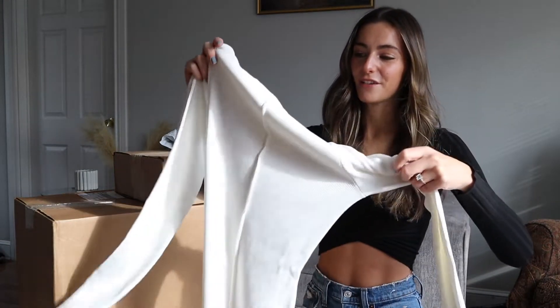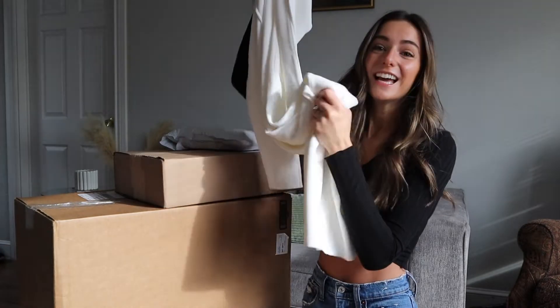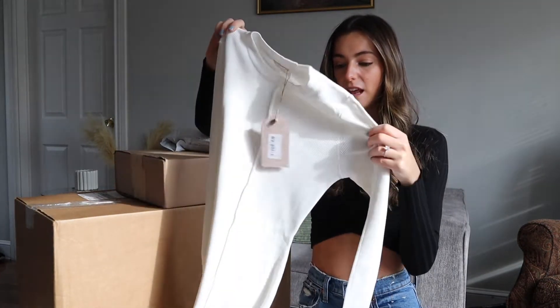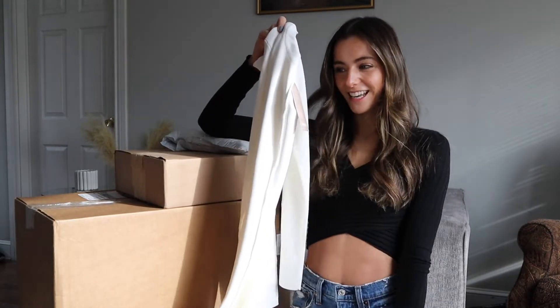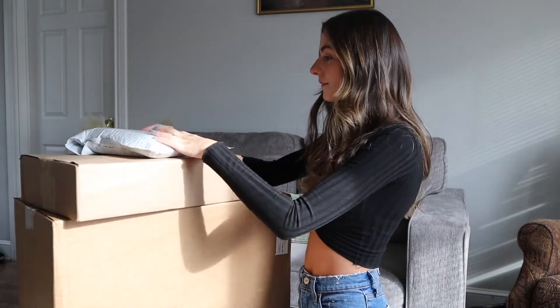The last piece from Meshki is going to be my favorite — this white long-sleeve ribbed knit dress. It's super long and gorgeous. I got this because I want to wear it for a shoot; I'm engaged and I want to wear this for some photos for our save-the-dates. I'll wear the white long-sleeve fitted knit and my fiancé will wear black. I'm so excited about that.